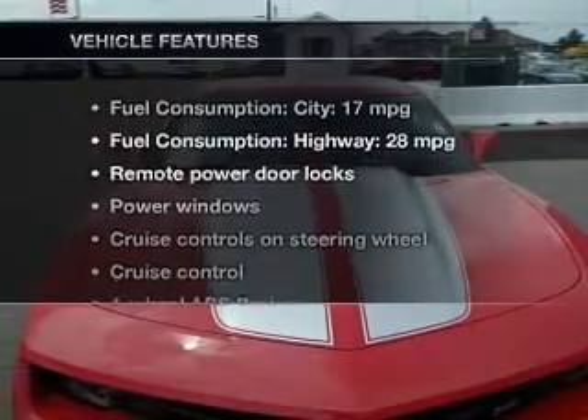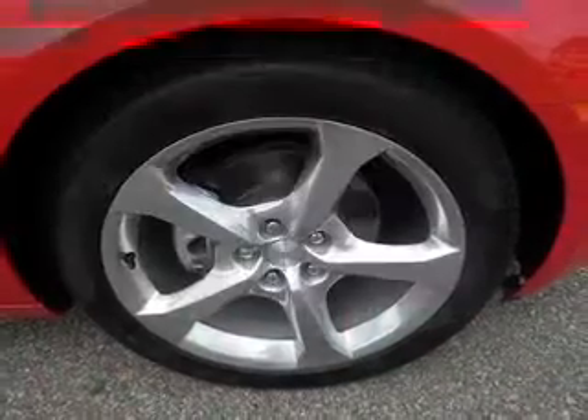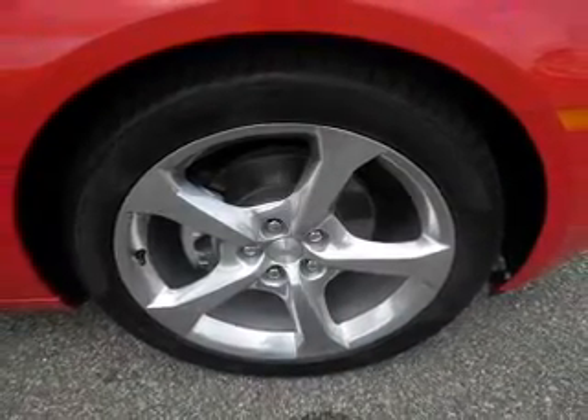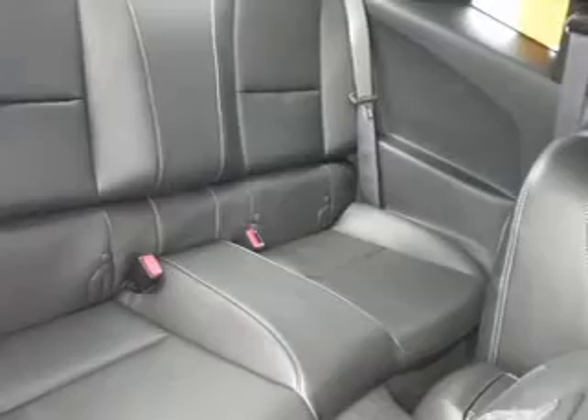And with these notable features, you won't want to miss out on the opportunity to own this amazing ride. Leather seats. Power door locks. Power windows. Cruise control. Bluetooth wireless. An AM FM stereo with a CD player. A satellite radio.